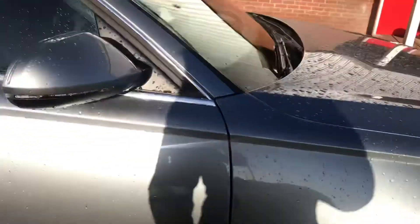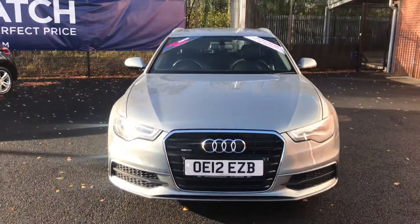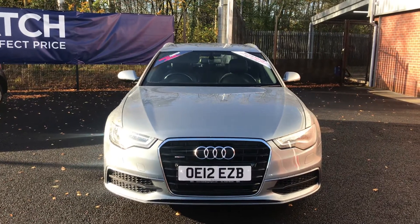If you are interested in this Audi A6, please get in touch with us — send us an email or give us a phone call and we'll be happy to assist you further. Thank you very much for watching.